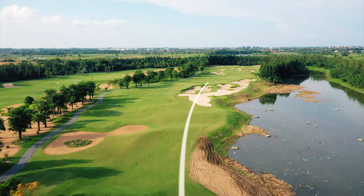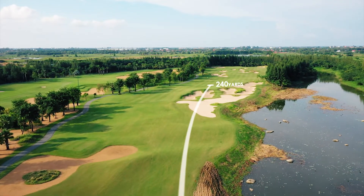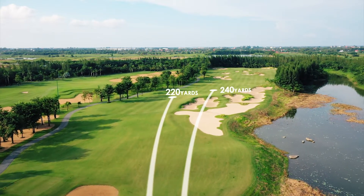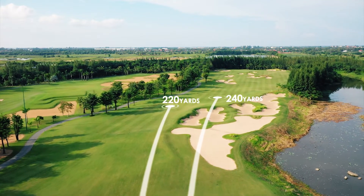Longer hitters who can carry the bunkers at 240 yards have a great advantage, as your ball will land on the downslope and roll an extra 20 yards, making this par 5 reachable in 2.